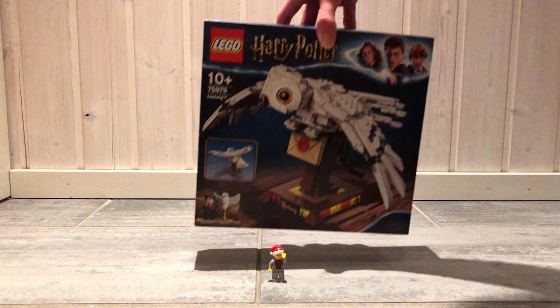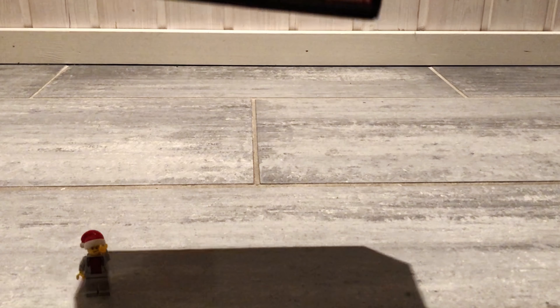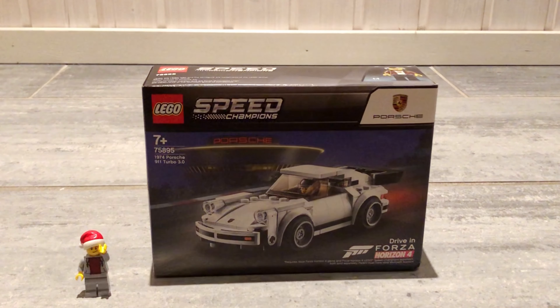The third set is the 75979 Hedwig from 2020. It has 630 pieces and 1 minifig. I think the Hedwig looks great, and it's one of my first Harry Potter sets.